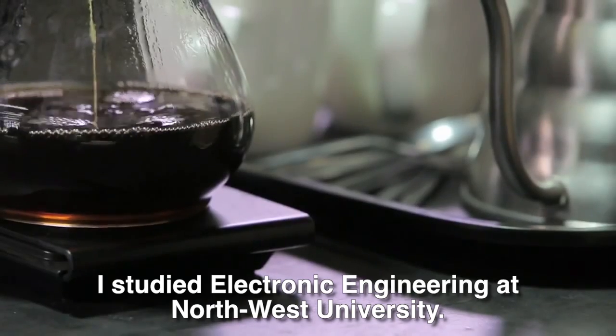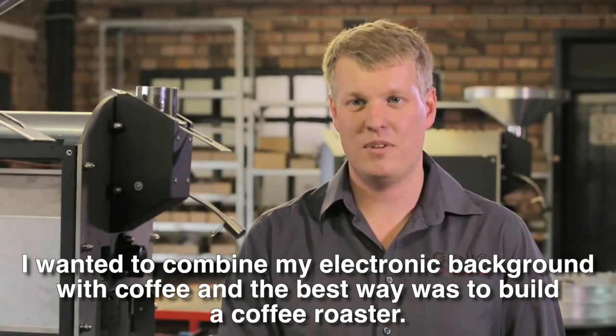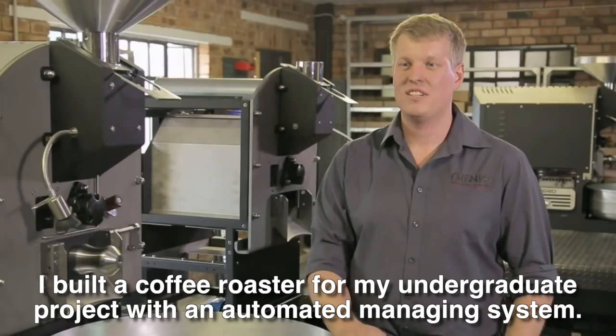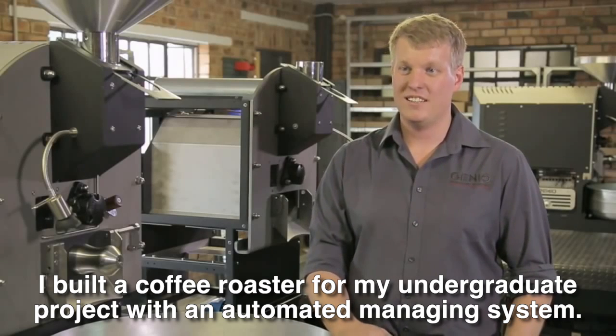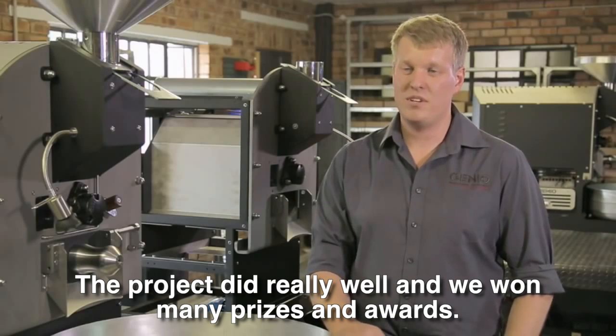I had an electronics background, and I wanted to combine my electronics with coffee. The best way to do that was to build my own coffee roaster, so I built a coffee roaster with an automatic structure, and it worked well.